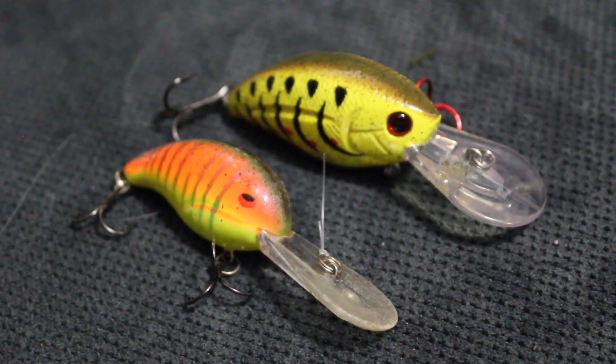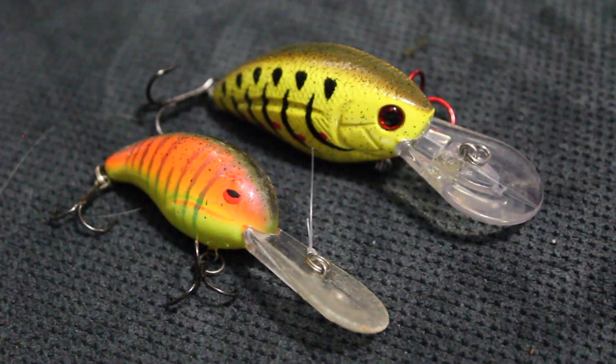Now let's get into the real list — the top five fall fishing baits. These are all power fishing methods that work for me on the lakes around me. Number five is a small mid-diving crankbait. This is a Howler and this is a Bandit 300 — both dive like 10 to 12 feet.